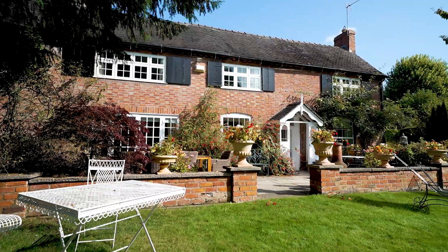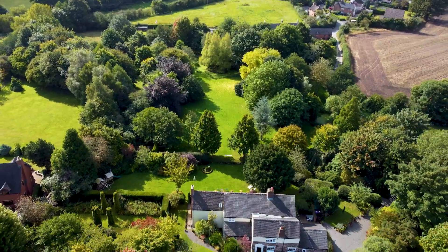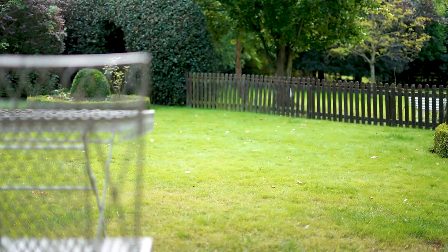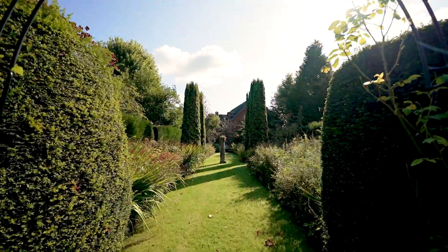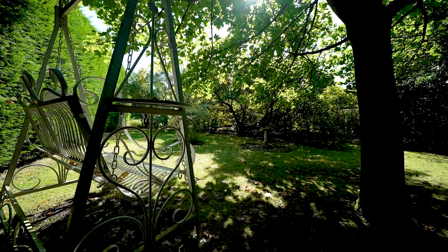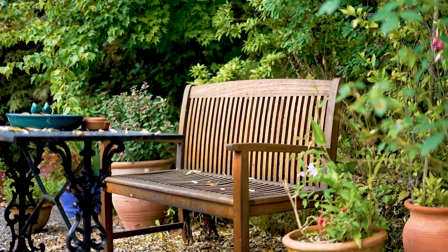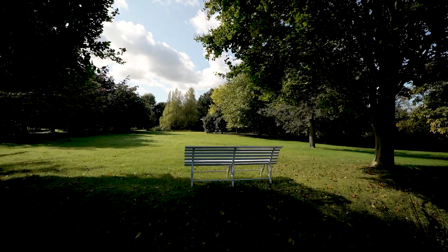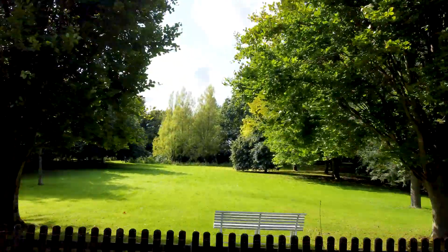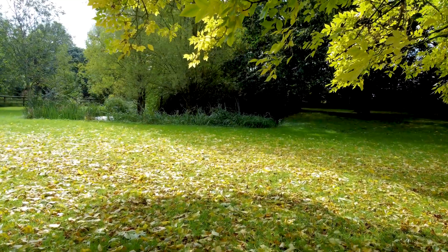Outside, the property enjoys grounds of approximately 3.7 acres in total, with a mix of formal gardens including a vegetable garden, perennial garden and a cherry orchard. Nestled among the hedges and flowers are plenty of secluded spots to sit and enjoy the outside space. And across the ha-ha lies the meadow, spinney and ornamental ponds.